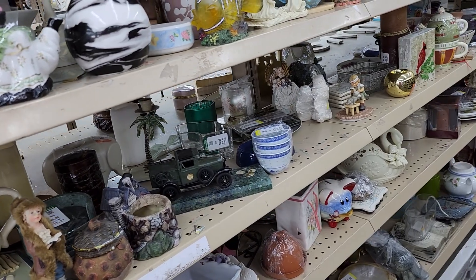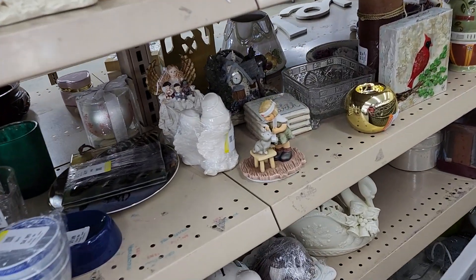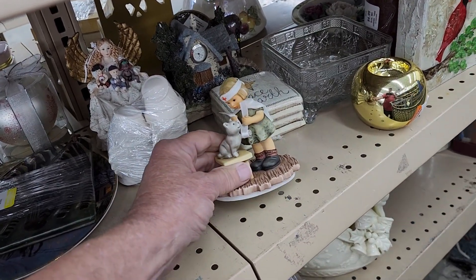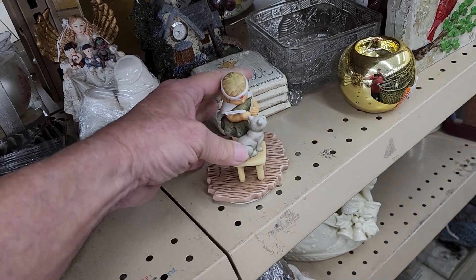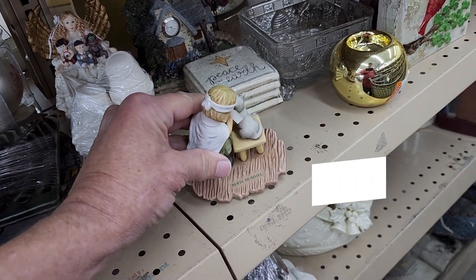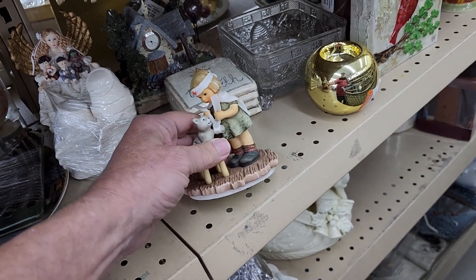The first thing I found at this third store was a figure of a little girl nursing her cat back to health. They only wanted $1.99 for it. When I turned it over, turns out it was by Hummel — which is a really good name in ceramics — and they sell for $25.